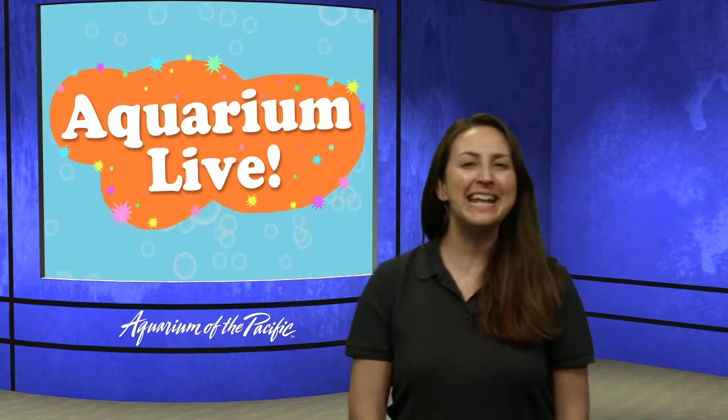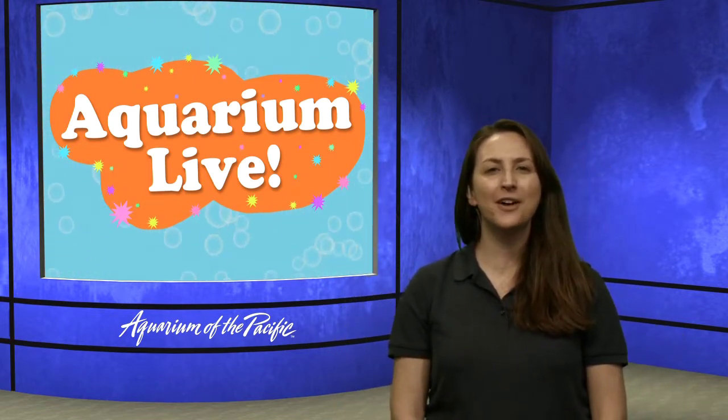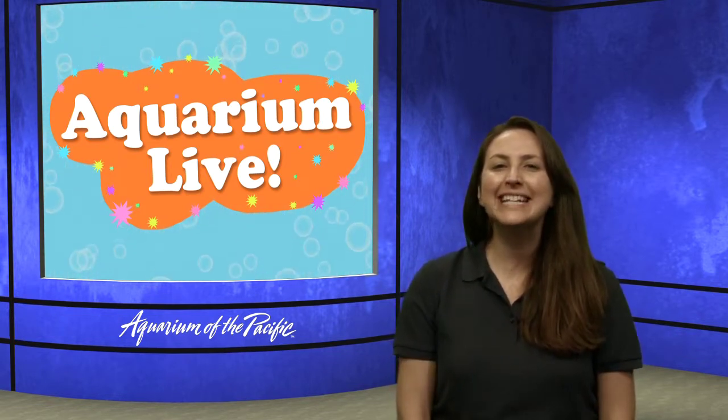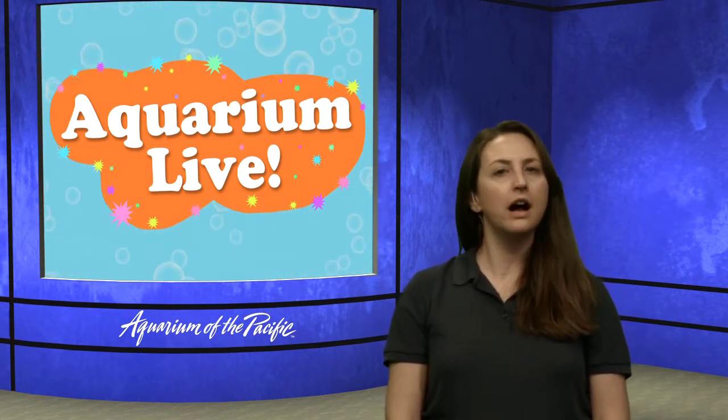Good morning, explorers, and welcome to Aquarium Live. My name is Alicia, and I'm excited to be joining you from the Aquarium of the Pacific's Online Academy. I hope you're having a great morning. We're going to be doing some exploring today and learning all about how animals use their colors.